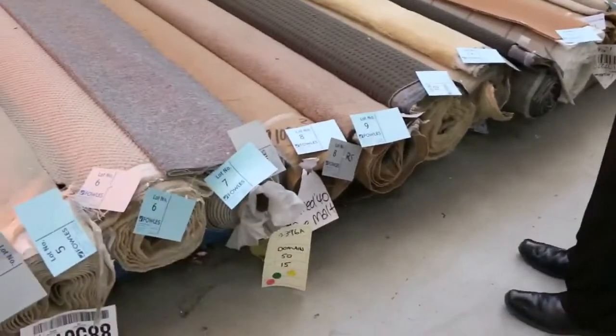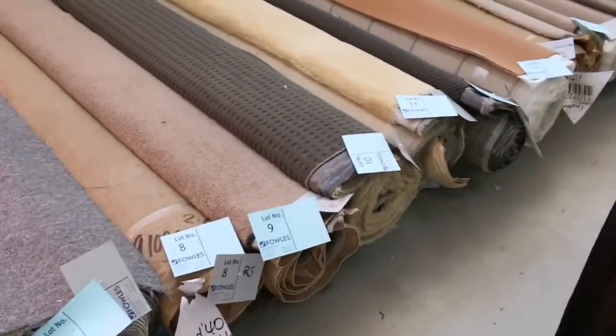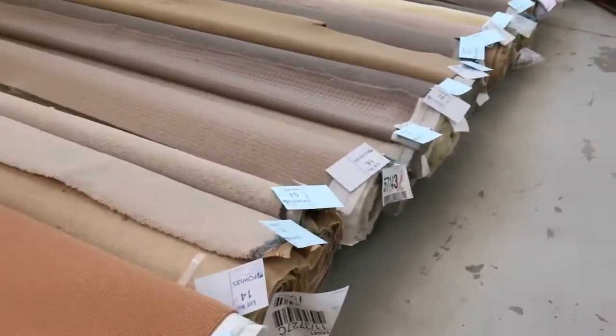Let's start off with our roll-ins and off-cuts. Have a look at them. We've got a heap of them going through tomorrow. They'll vary anywhere from 3 to 5 metres and we've got a bit of everything.